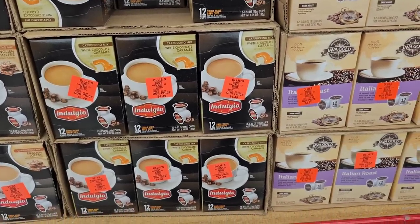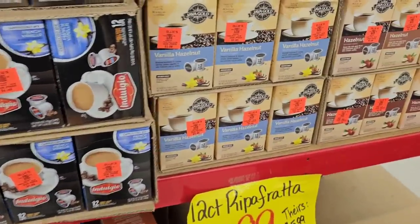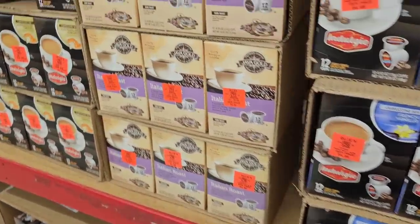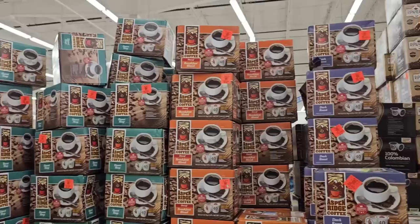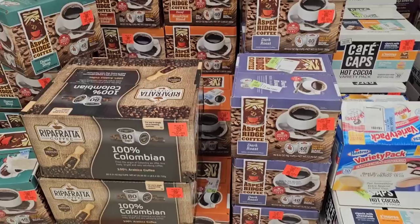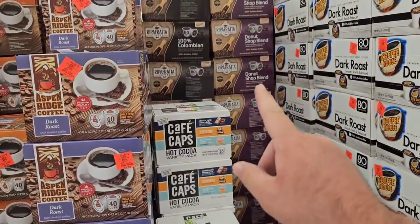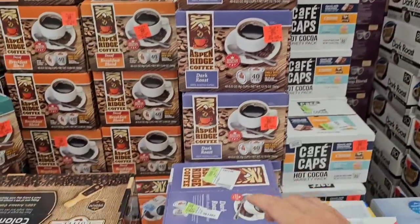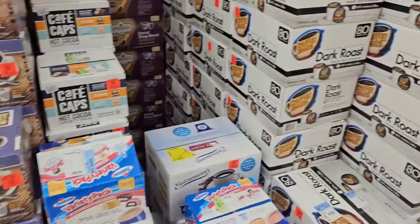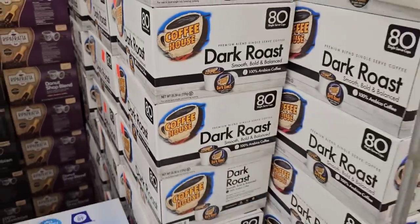These Indulgio coffees are $3.99, but I'm not a big fan. I did try the Italian Roast and this Java Gold — it's okay. They just have mountains and mountains of coffee. Got the Aspen Ridge coffee, which I wasn't a big fan of. The Ripafrata donut shop blend I tried again — I didn't used to like it but it's okay. The Dark Roast of the Aspen Ridge — not a big fan. The Coffee House is okay, $19.99 for 80 pods.